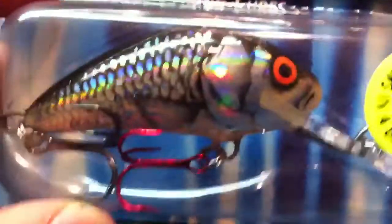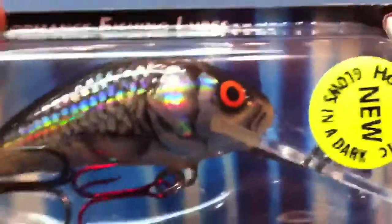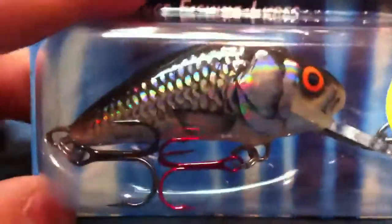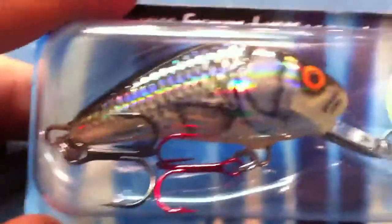You got this nice red hook in the front, a black one. And this will shine in the dark, so if I ever go night fishing, this will be perfect and catch the fish's eyes right away. Looks really nice. Can't wait to try this one out.